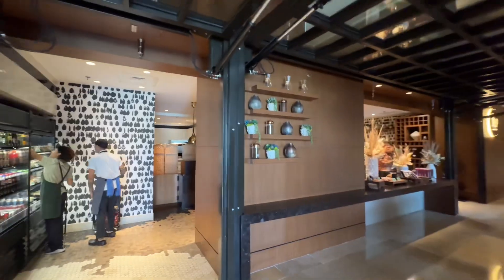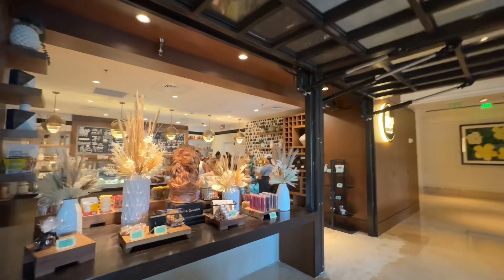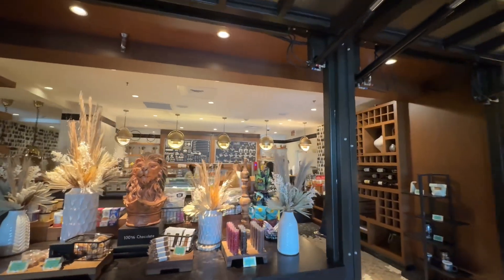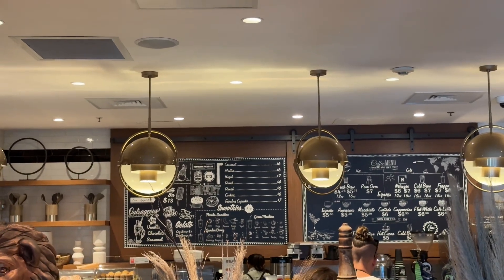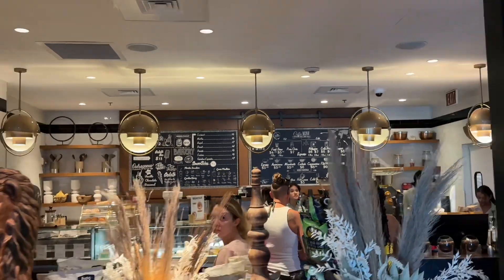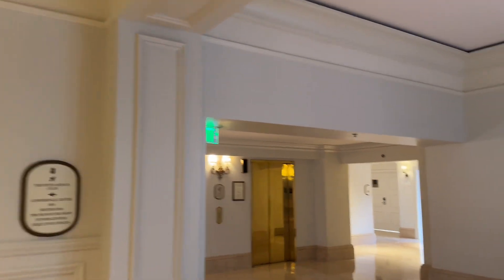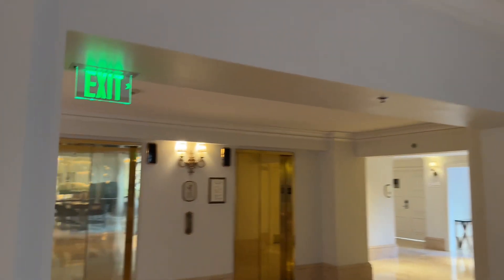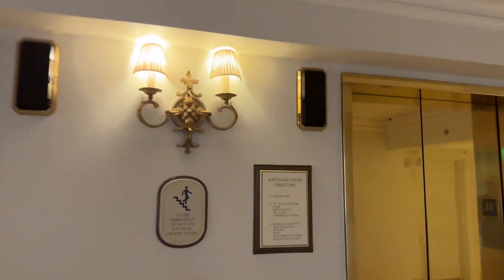Working our way along, this is The Drop, a coffee shop for the Ritz offering espressos, smoothies, pastries, and other bakery items. Further along are some seating areas, and straight ahead are the elevators that will take us up to our room. Let's go check out the room and then come back to explore the rest of the hotel.